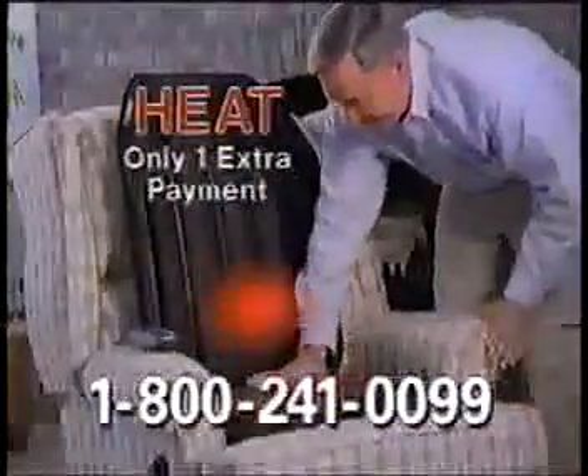I take it from the office, to my car, to my easy chair, and then to bed. I can't relax without it. Ask about Back Pleaser with heat, available for just one extra payment of $24.95.